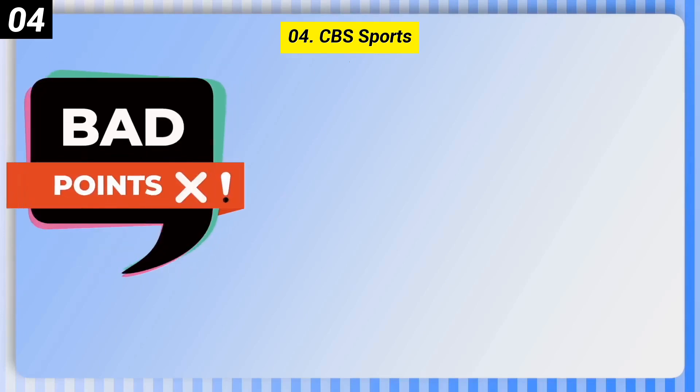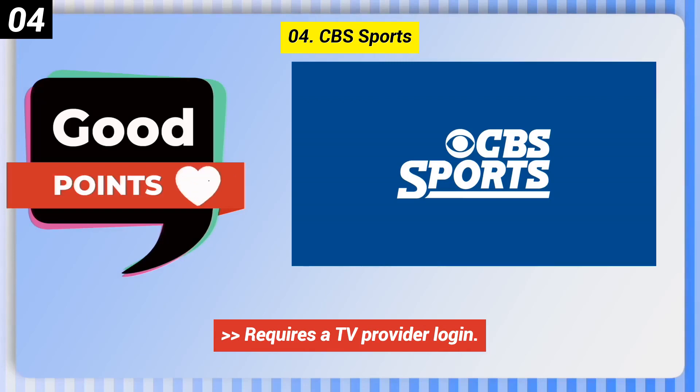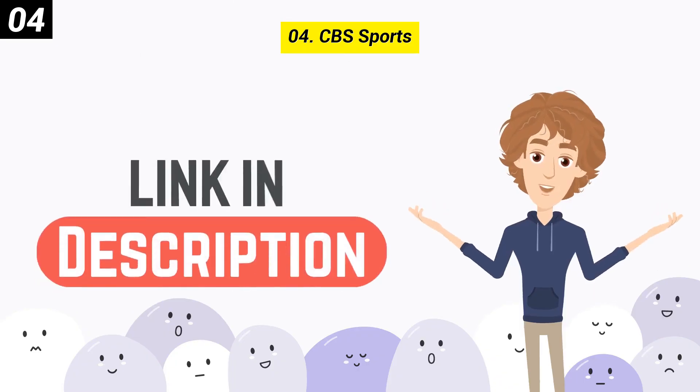Bad points of CBS Sports: it only covers games that air on the network, and requires a TV provider login.